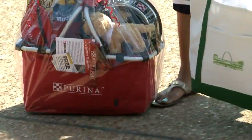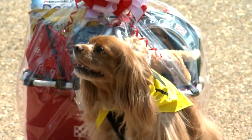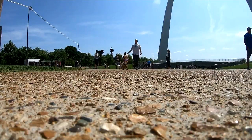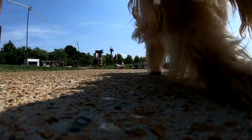Gus got a goodie basket from Purina and a congratulatory head scratch or two. Being a Bark Ranger comes with several duties. He'll be out on the grounds at different events hosted in conjunction with Purina, as well as the face of the program. So if you happen to be on the Arch grounds, keep your eyes open for Gus, the Bark Ranger.